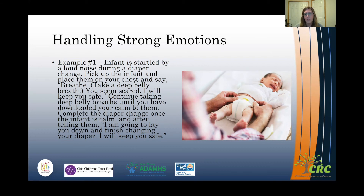Once your baby is calm, you can lay them back down and finish changing their diaper. Afterwards you can say: 'I'm going to keep you safe. I'm going to set you down and we're going to finish putting your diaper on or your clothes on.' That way you're telling them what's going to happen next, letting them know they're still going to be safe.